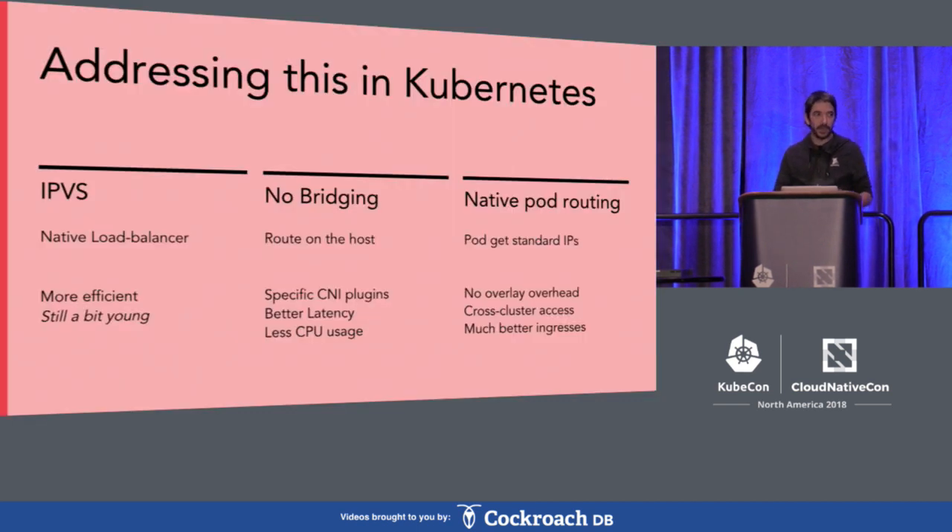In order to address this in Kubernetes, we do several things. The first one is we use IPVS for kube-proxy instead of IPTables. IPVS is a native load balancing solution in the kernel, and it's much more efficient than IPTables when you have a lot of services and a lot of endpoints. It's still a bit young, but it's been working great for us. In addition, we don't do any bridging on the host — we only do routing — and this allows us to avoid the cost of bridging in terms of latency and CPU usage.